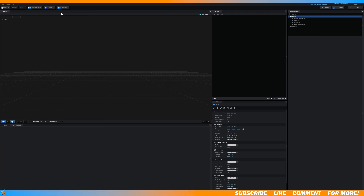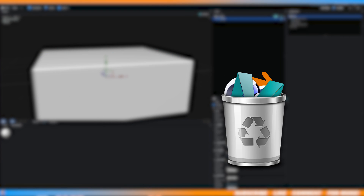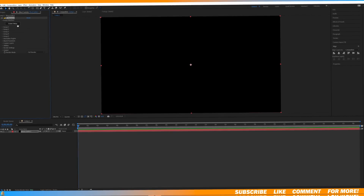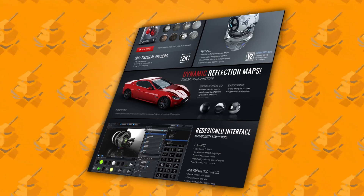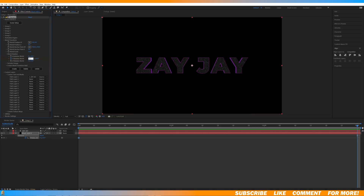Now in the number five spot, we have the Element 3D plugin from Video Copilot. This is a pretty pricey plugin coming in at $200, but if you're serious about VFX and enjoy working in a 3D space, this is the plugin for you. It's perfect for adding 3D objects without having to use any external software like Blender or Cinema 4D. All you have to do is add the Element effect to any solid layer, click Scene Setup, and you can get a bunch of presets for 3D models, textures, bevels, and more.